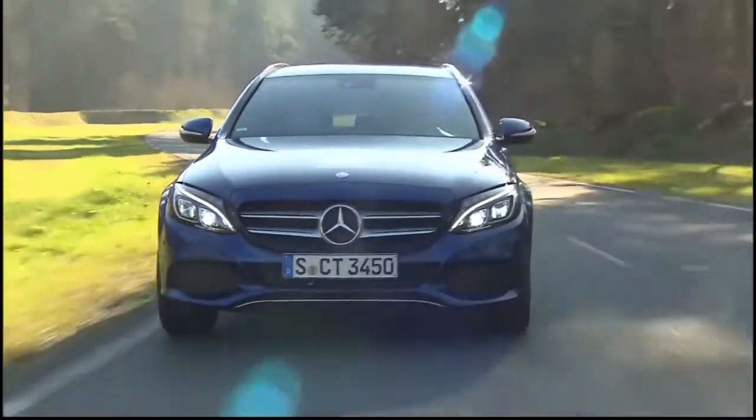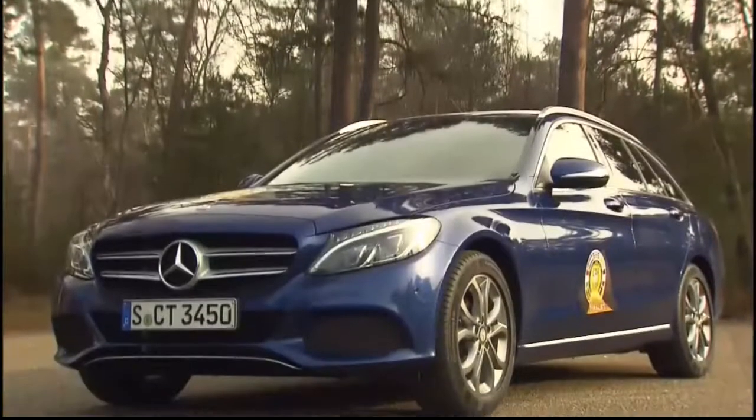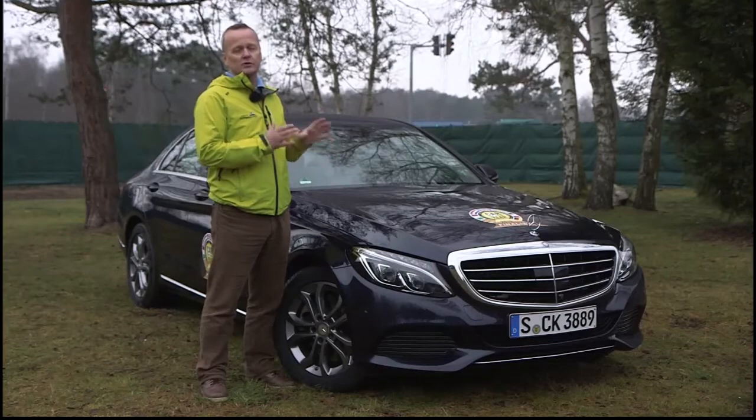This is the new Mercedes C-Class. We have tested the car under severe conditions in Lapland, down to minus 40 degrees, and the car performs very well. On the road it's very comfortable. It has a very high level of safety, and all these things together make this one of the good cars on the shortlist.